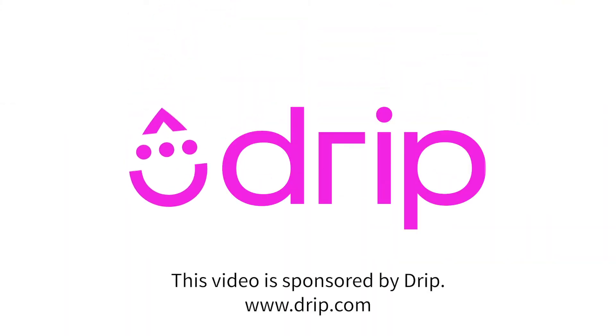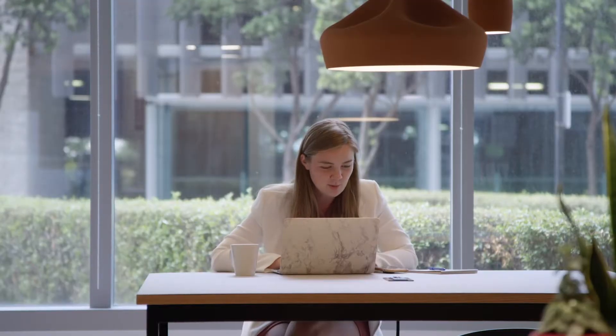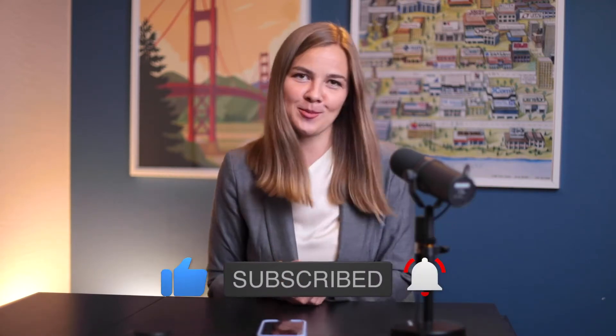This video is brought to you by Drip. Trusted by more than 30,000 e-commerce marketers, Drip unleashes the power of your customer data to deliver perfectly personalized email and SMS marketing strategies that are proven to grow your revenue. Learn more at drip.com. My name is Casey and I run Luck & Co Agency. We help dozens of e-commerce brands grow their lists and turn email and SMS into their top revenue drivers. Everything that I share here is from our experience and not some business book that I read.